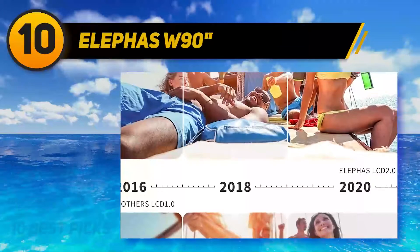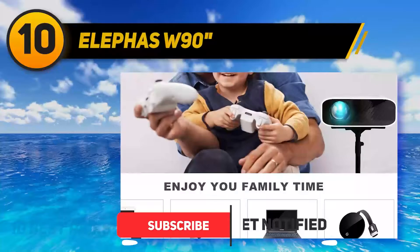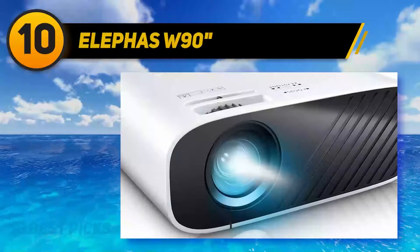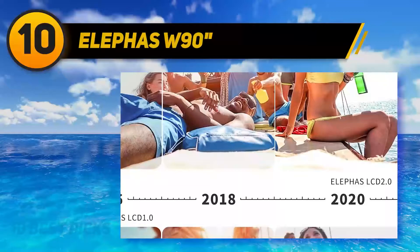At its best quality, the Elefas W90 can project a 120-inch image, which you can increase up to 236 inches if needed, though image clarity will be reduced when you extend the projection. Despite its small size and budget price, this projector can do almost everything — you can play games on a console, watch your favorite series by attaching a streaming stick, or mirror content from your laptop. Its LED lamp can deliver up to 5,000 lumens of brightness and has a 300:1 contrast ratio.